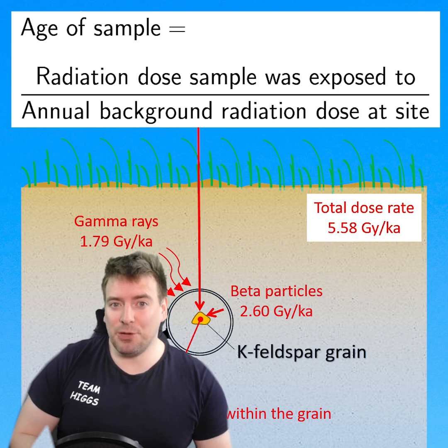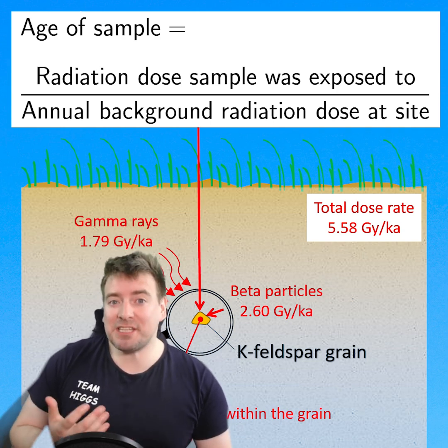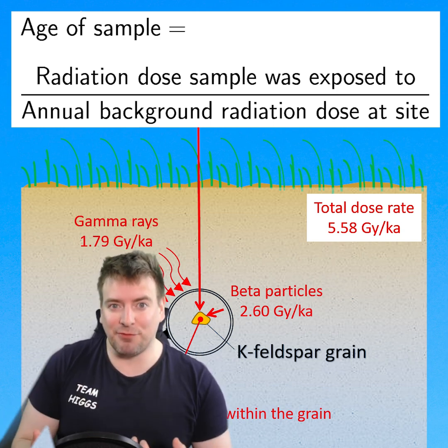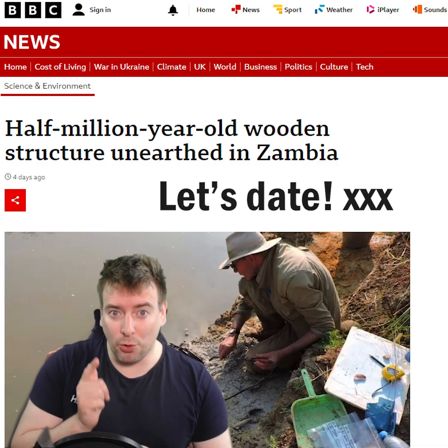So if we measure the annual background radiation dose at an archaeological site, we can estimate how long a mineral grain must have been buried away from the sun to have built up that strength of luminescence signal. And that's how we can date half a million year old wood.